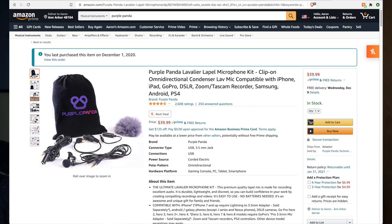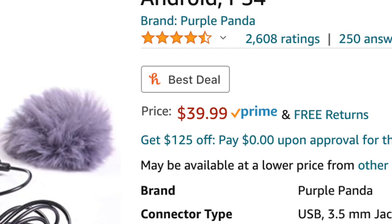So I went ahead and did you guys a favor. I picked myself up a couple of these — the Purple Panda Lavalier Microphones. They're super cheap on Amazon. Right now they're about $39.99. I've heard they were going as low as $20 a couple of years ago, so they might go back down.